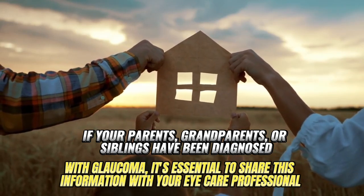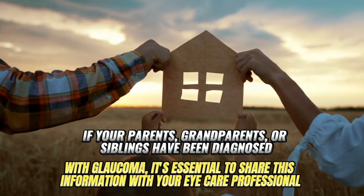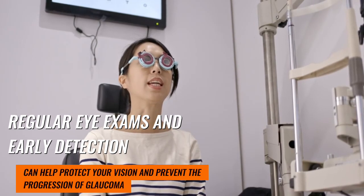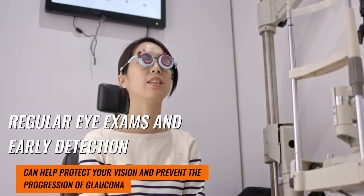it's essential to share this information with your eye care professional. Regular eye exams and early detection can help protect your vision and prevent the progression of glaucoma.